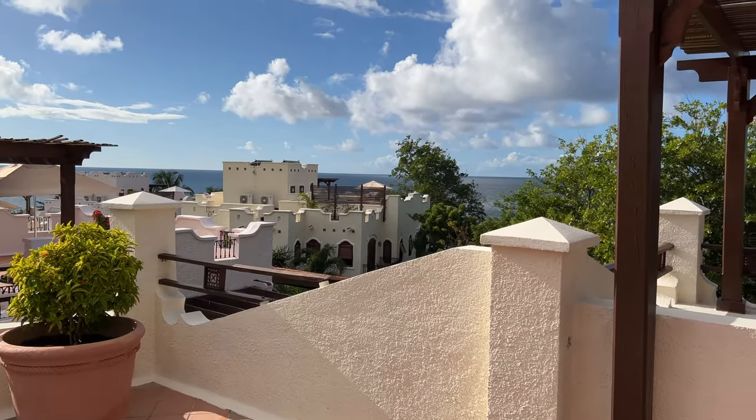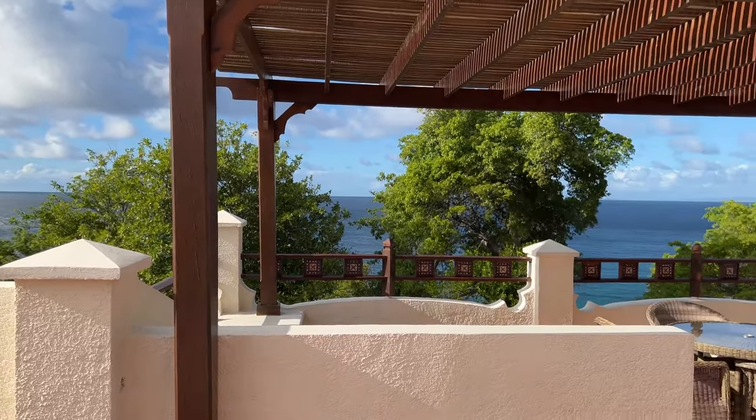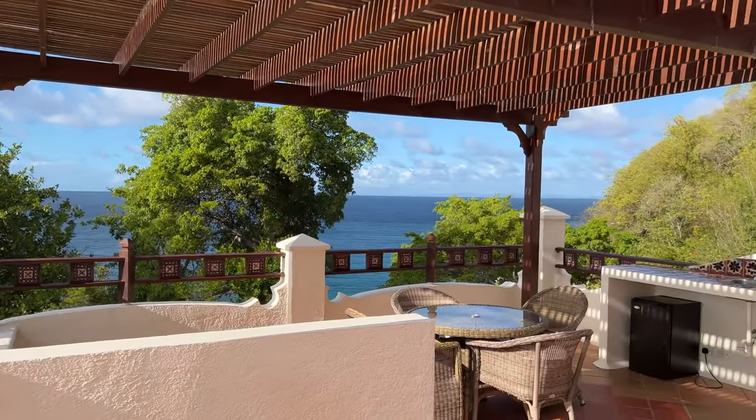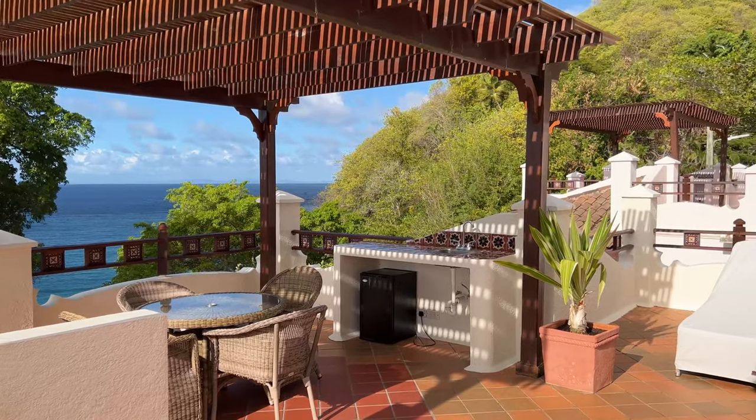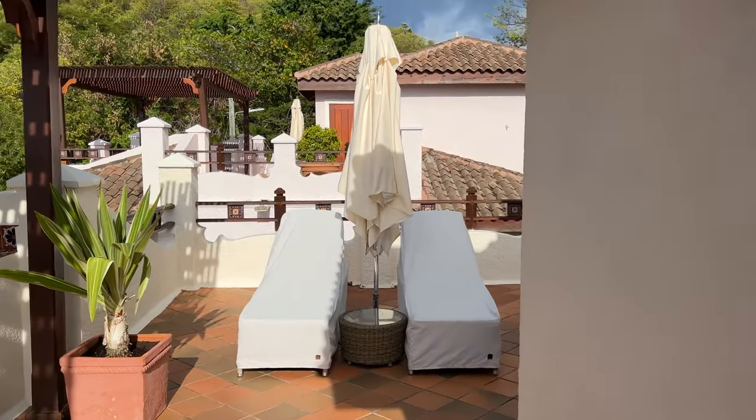Here we are now on the third floor. Gorgeous balcony — the views just keep getting better as you go up. It's really incredible. There's a little outdoor kitchen and some lounges for hanging out.